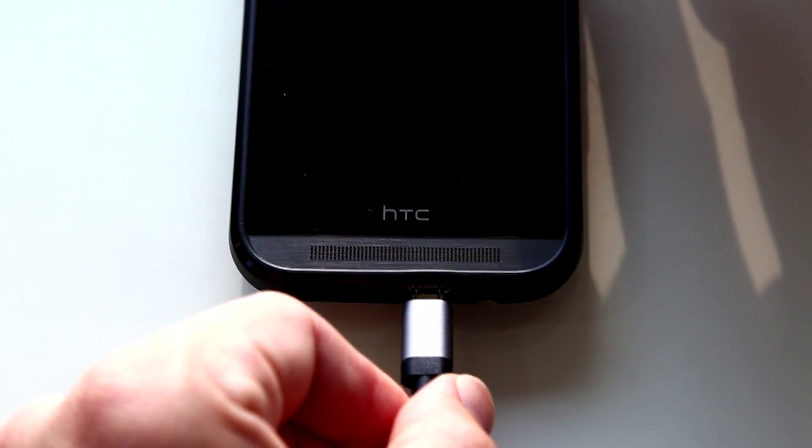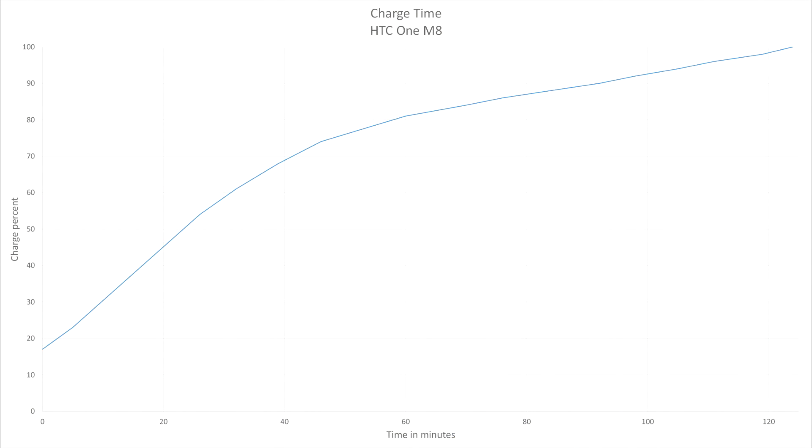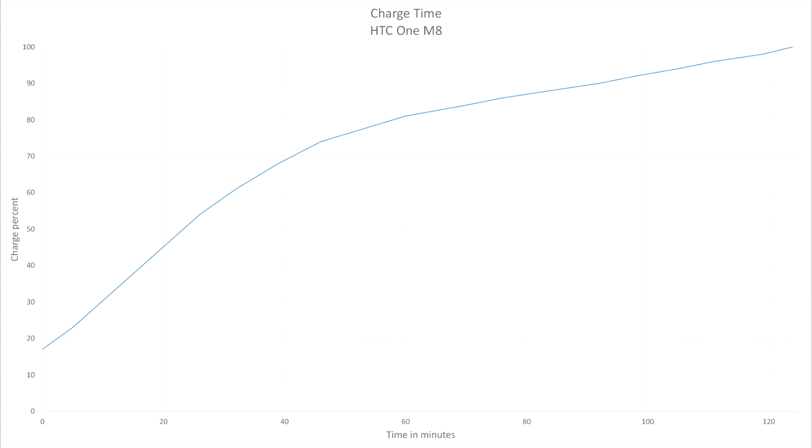In my testing, I was able to charge my HTC One M8 phone from 17% to 80% in just one hour, and then to 100% in just one more hour. Previously, charging my phone would have taken at least two to three times this long. If you're wondering why the charge slows down so much after 80%, don't worry — it is perfectly normal. The first stage has a constant current where voltage slowly increases to its peak voltage. Then the second stage, called the saturation charge, is held at peak voltage while current slowly decreases down to 0 amps.